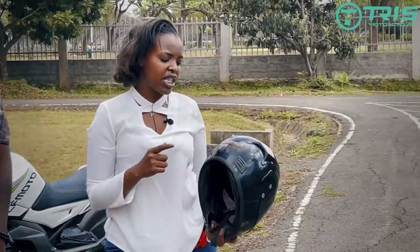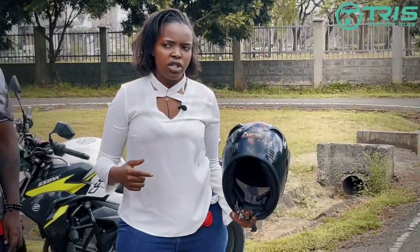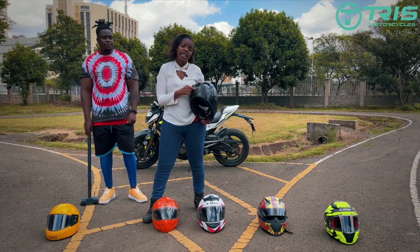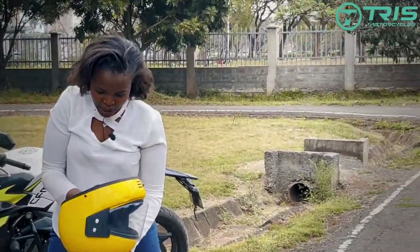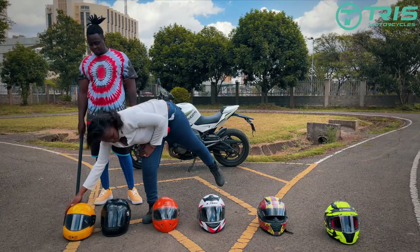The helmets that come with the JSI certification include a brand called Iron and another called Studs — these helmets are from India, among many others. Here we have an Iron helmet, which is an Indian certified helmet.